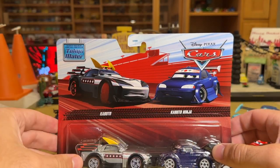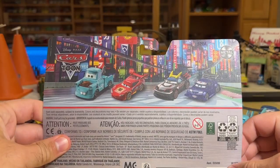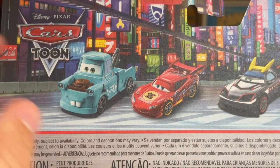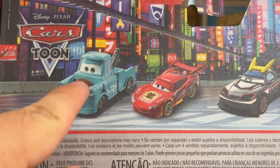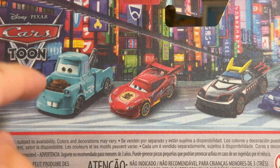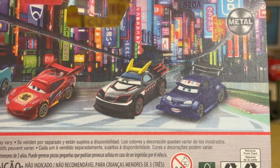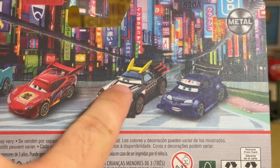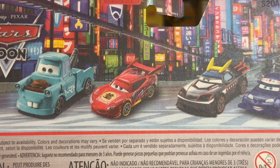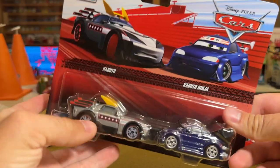It looks a little off because most of the 2-packs we've been getting have been for Cars on the Road, so we haven't had this darker red action before. It should look pretty cool with all the Tokyo Mater stuff together, as part of the Cars Tunes line. They also did a 2-pack in the last case — Case S — with Drift Party Mater and Dragon Lightning McQueen, his first release from Thailand. Both Kabuto with Flames and Kabuto Ninja here feature brand-new stock images on a nice Tokyo backdrop.